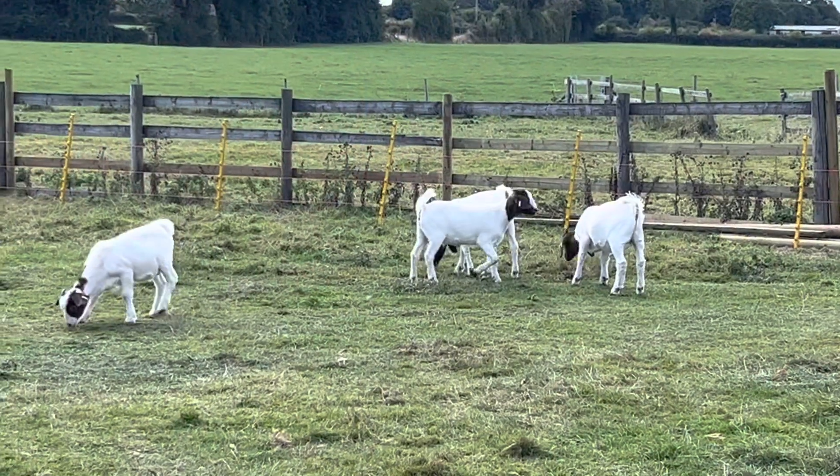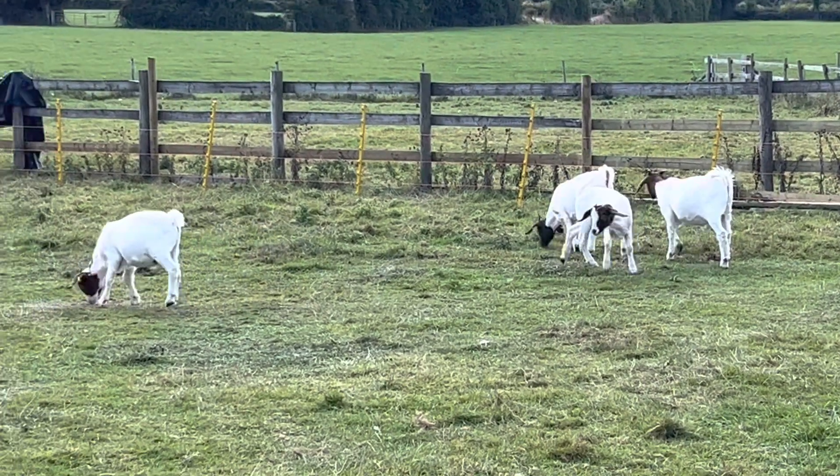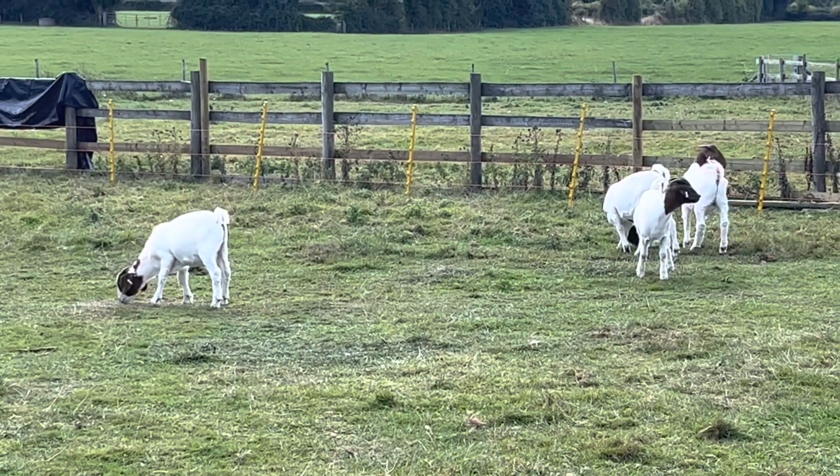After so much deliberation and an entire team of people all working on it, we've finally got the electric fence up. They are out now, so they're going to have to learn, sadly the hard way, about the electric fence. Hopefully at the end of the day I can get them all back.